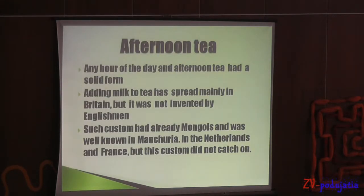Afternoon tea. Any hour of the day, afternoon tea had a solid form. Adding milk to tea has spread mainly in Britain, but it wasn't invented by Englishmen. Such a custom already existed among Mongols and was well known in Algeria, the Netherlands and France, but this custom didn't catch on there.